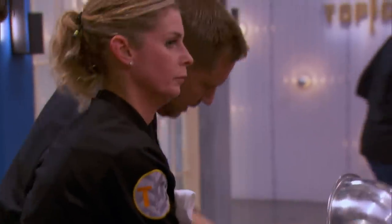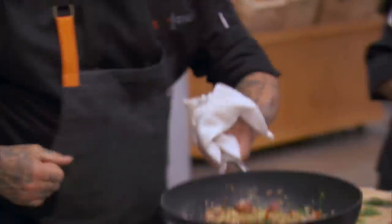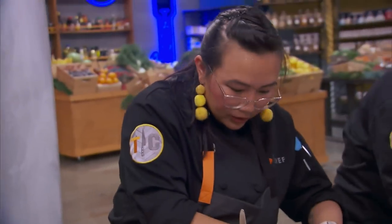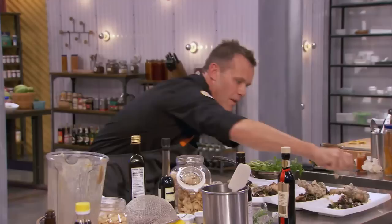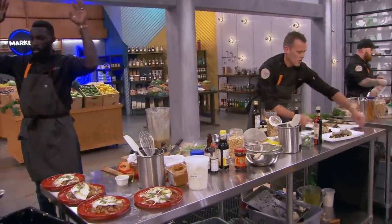One minute left — the countdown is on! Watch out, behind, behind hot. I don't know about my watermelon fried rice — it's a little weird. I don't like it. Four, three, two, one — hands up! Utensils down.